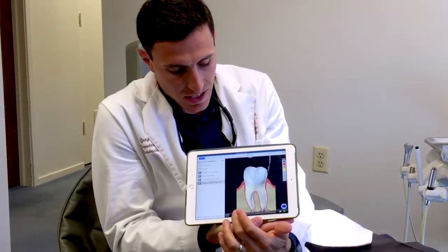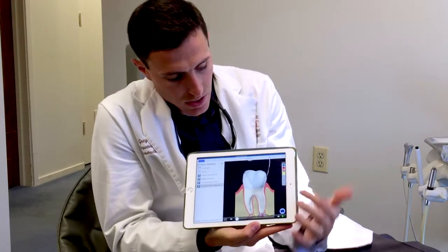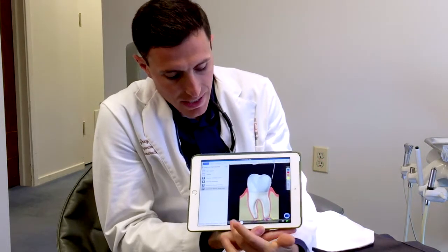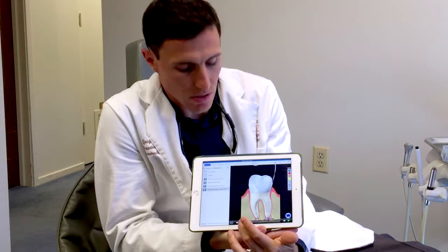In this picture here, we can see that this tooth is healthy. This dental probe checks the pocket depths and tells us that it's three millimeters or less.